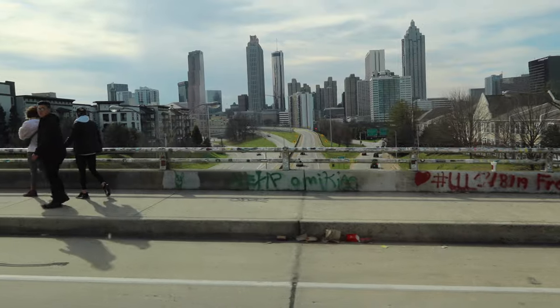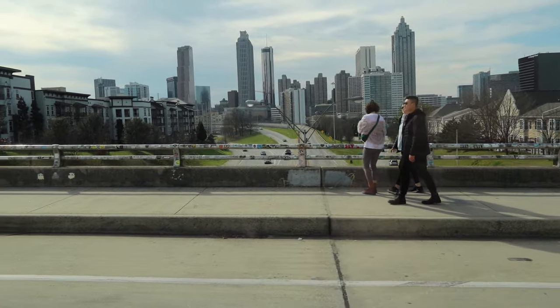This is the Walking Dead skyline shot — the Rick shot.